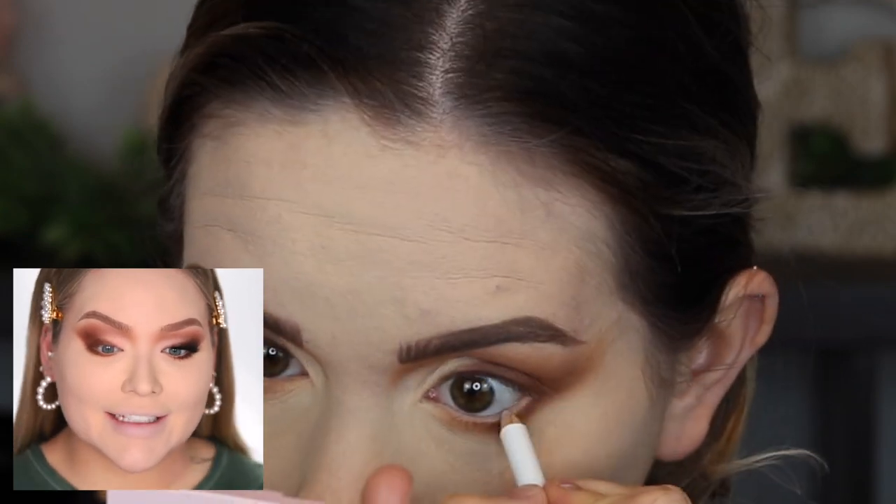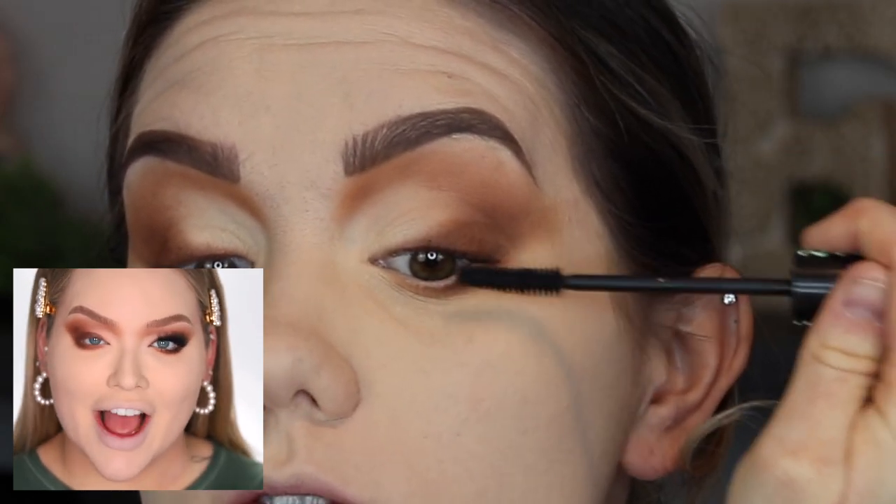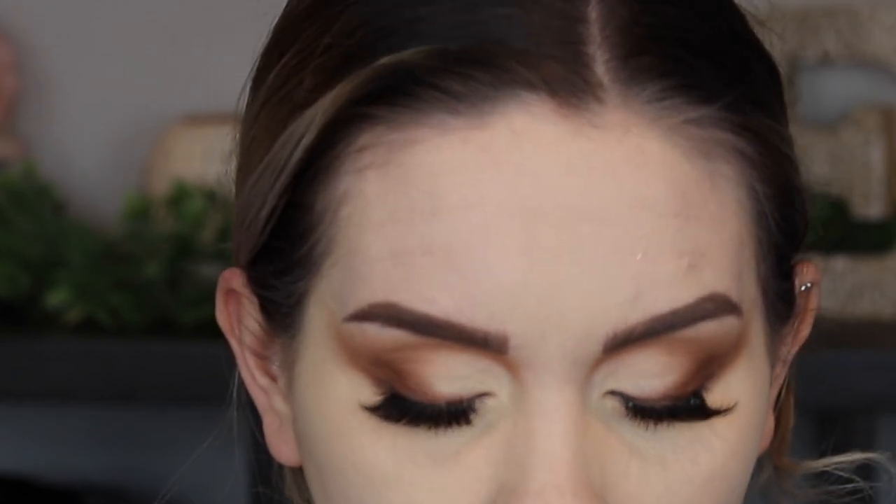That's it for sculpting and shadow. Now pop on your favorite pair of lashes and bottom mascara and I'll be right back. These are the same lashes — I trimmed them the same and one looks cute but the other I'm not loving, but that's okay.